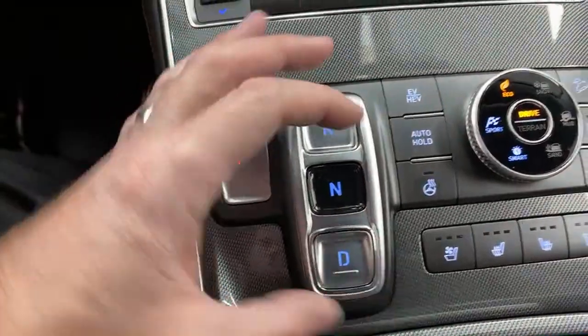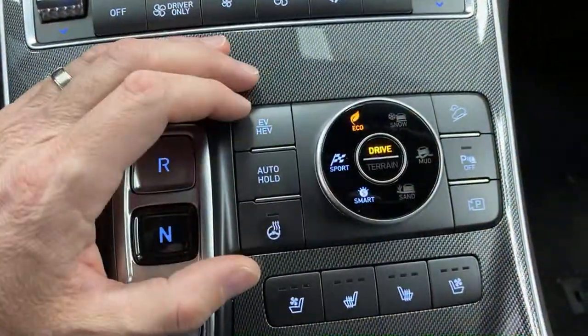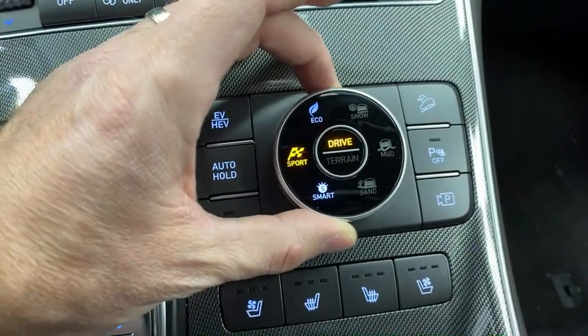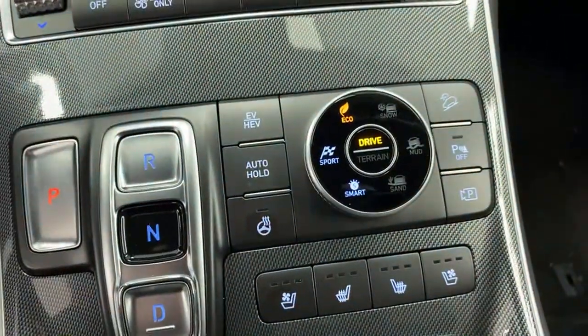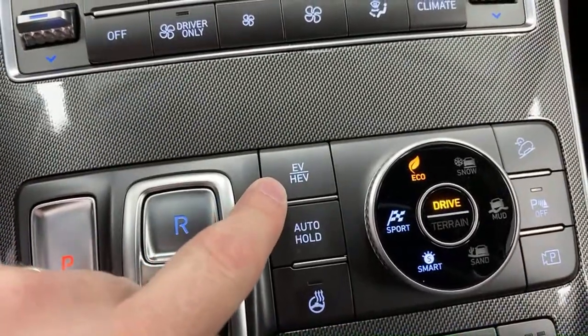Same basic controls here — dual-zone climate control, just different buttons but same features. Instead of a dial shifter, there's a push-button shifter. Instead of the smaller dial for modes, you have eco, sport, and smart buttons plus terrain modes: snow, mud, and sand. There's an EV and HEV button in both vehicles — this lets you save your electric charge for later. You can drive in hybrid mode to your destination and then switch to pure EV mode when you get there.